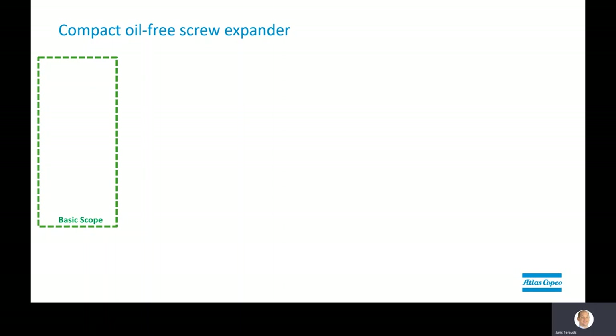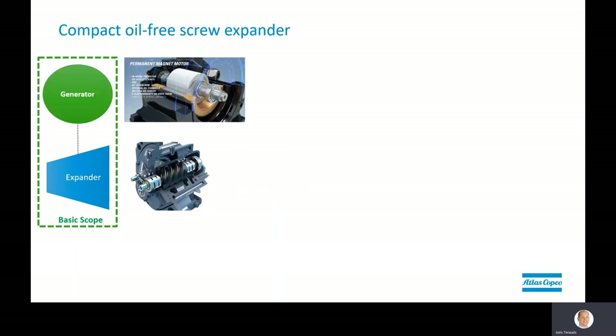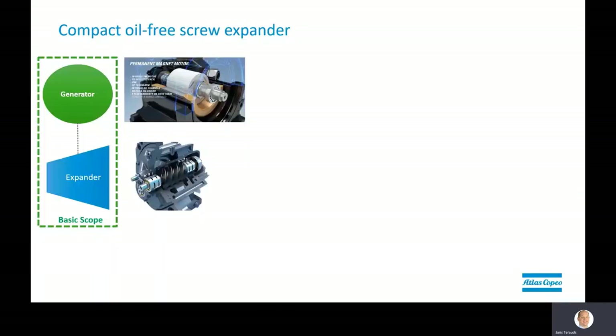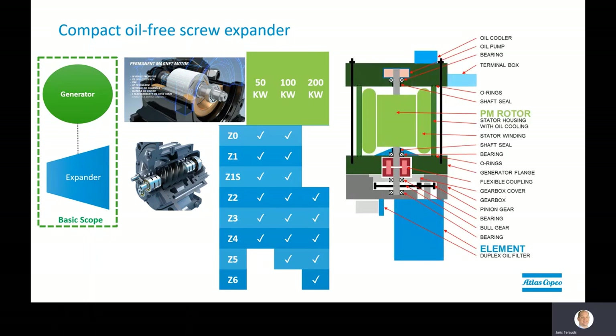Let me show you how simple it is to build up a base scope screw expander. For the expander, we use our proven oil-free elements. For the generator, we're using our in-house hermetically sealed oil-cooled permanent magnet motor. Compared to the existing compressor design, we've redesigned the gearbox and interconnections to accommodate specific design requirements for the expander. We've initially created an element combination matrix that, depending on inlet pressures and temperatures, allows us to adjust the nominal produced electrical horsepower. Our screw expander is simple — using field-proven components and technology familiar to our service organization around the world, ensuring maximum electricity output that contributes to a safe and sustainable reduction in your carbon footprint.